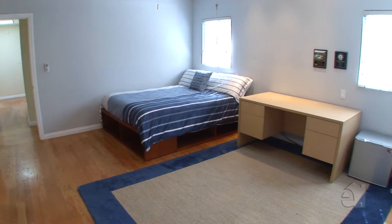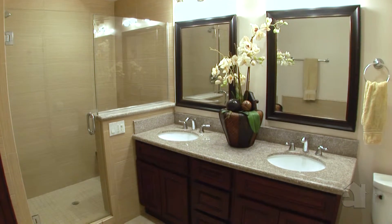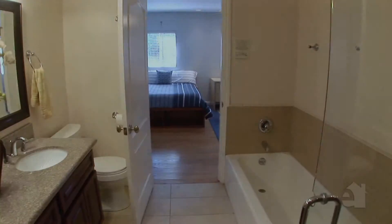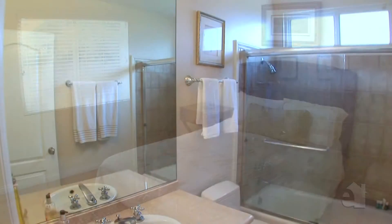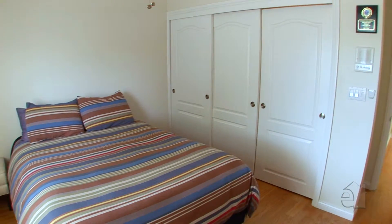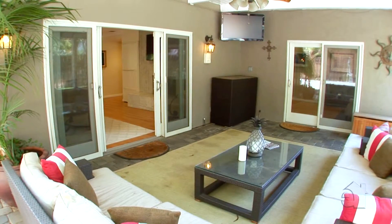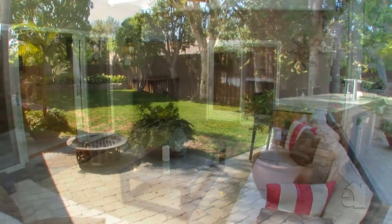Secondary bedrooms are perfect for family and guests. This home offers sophisticated styling plus all the space and amenities you need. Many delightful afternoons will be spent on the backyard patio enjoying the breezes and the scenery.